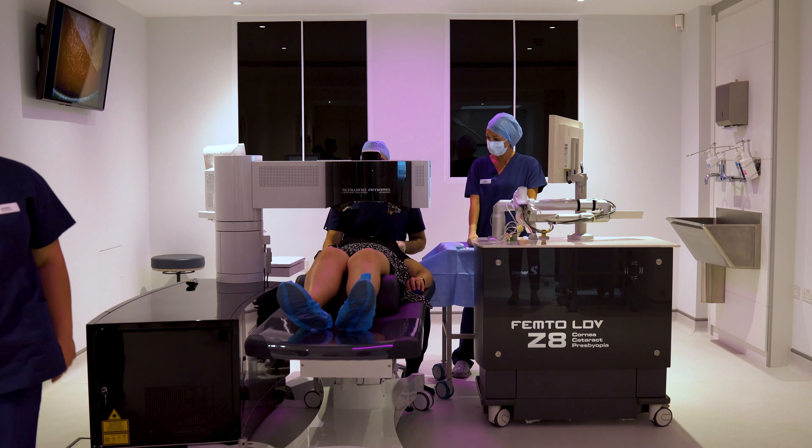A second laser then sculpts the eye to the right prescription. The flap is then replaced, and effectively that tricks the eye into thinking nothing's happened, so the recovery is really quick. By the next day, most patients are 20/20 or better. So that's LASIK.